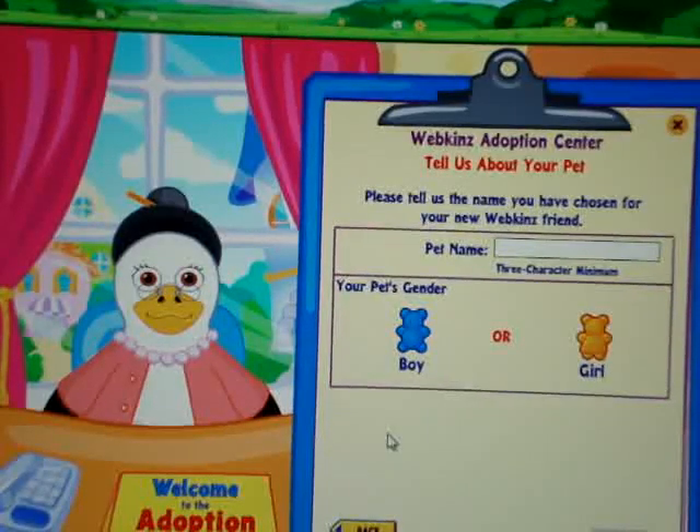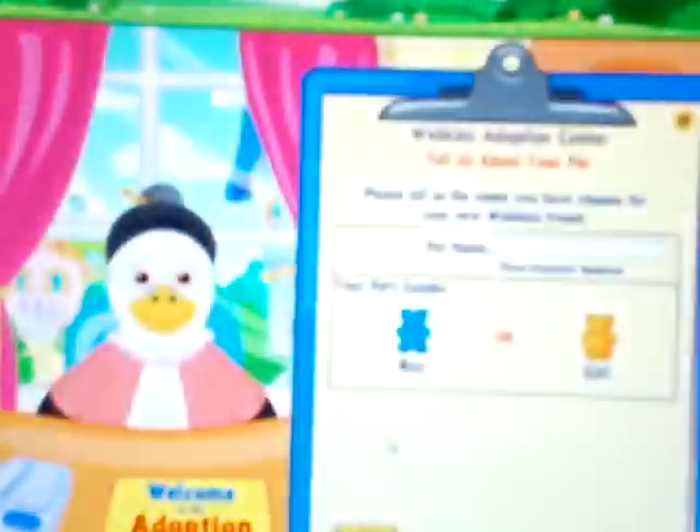Hey guys, it's X-Blue Skittles, and today I'm going to be adopting my Little King's Lion. So, let's start.